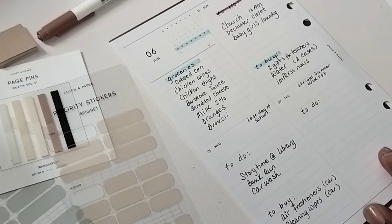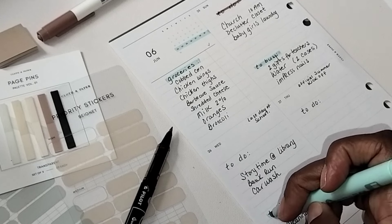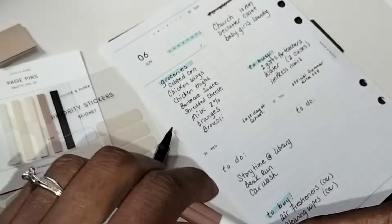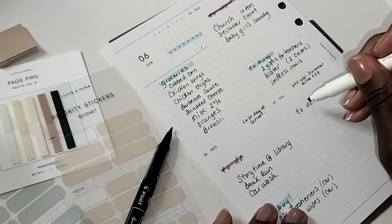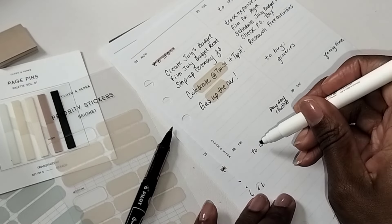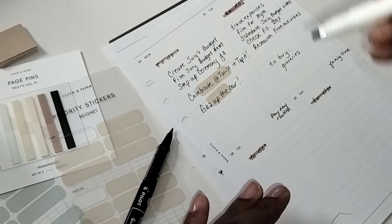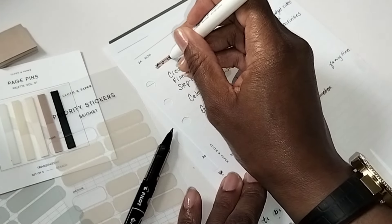Wednesday is the last day of school. There's story time at the library — I need to check which one. I also need to do a bank run, which I'll have to do in the morning while they're still in school, and run through the car wash. On Monday I'll need to fill up the gas tank, so I'm writing that down — gas up the car — and that's going to be medium priority, saving high-priority stickers for something extremely important.